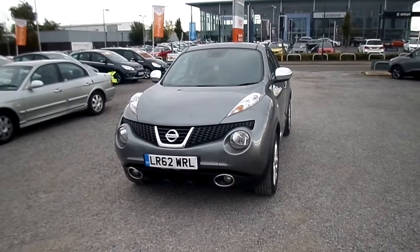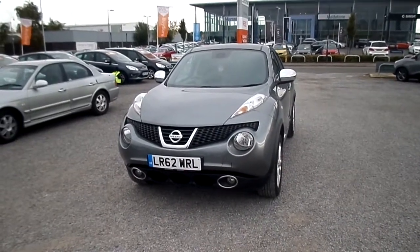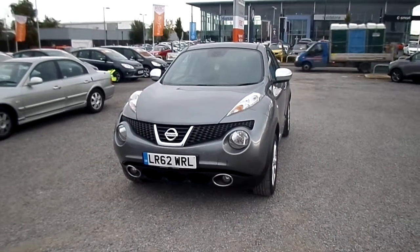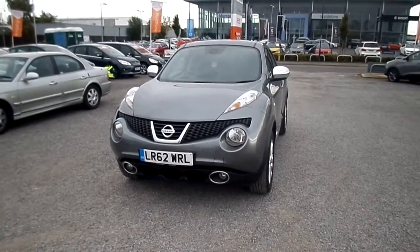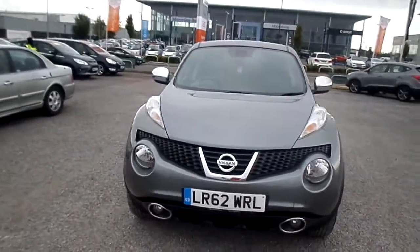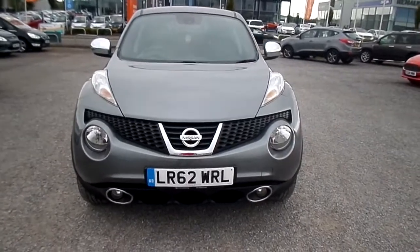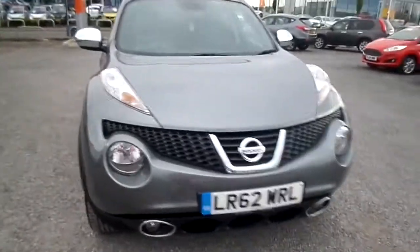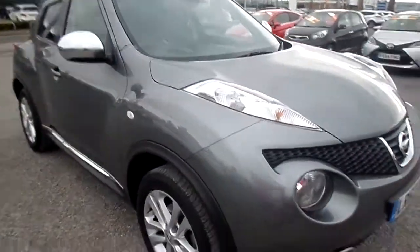Here we have a Nissan Juke 1.6 Tecna five-door hatchback. This car has done 18,800 miles only. It's a 62 reg, registered in 2012, in metallic grey. Front fog lights come standard. Tecna is the top of the range in the Nissan Juke model.